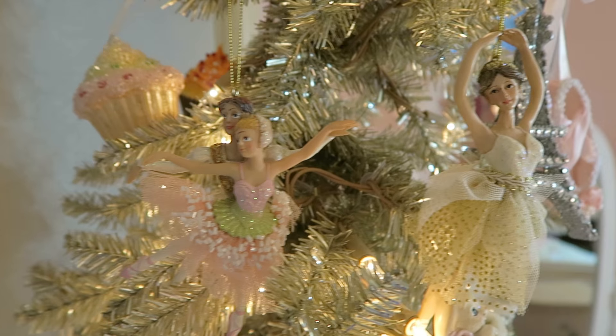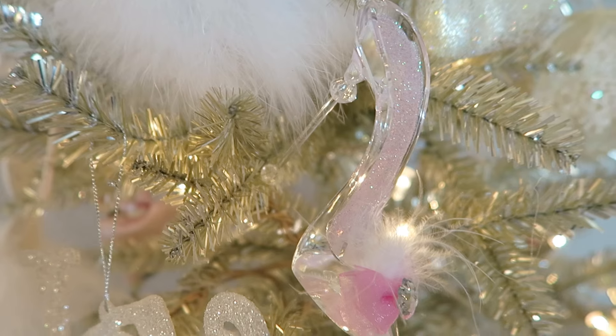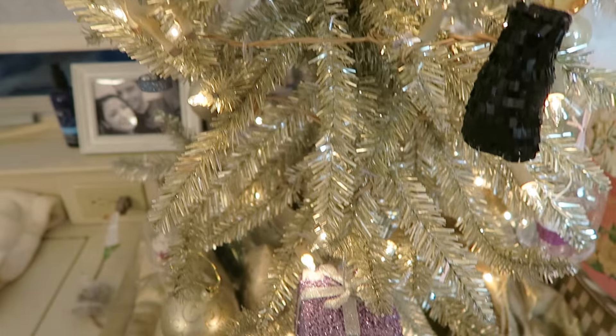Some of these ornaments are missing legs or hands because I've had them for a while. This is the Sugar Plum Fairy and then Clara again. And you can't forget about the Nutcracker. This ornament reminded me of a waltzing flower. And over here I have some shabby chic or glam ornaments. For this tree I've been mainly sticking to a pastel theme, so I kind of just threw in some random cute little ornaments that just went with it.